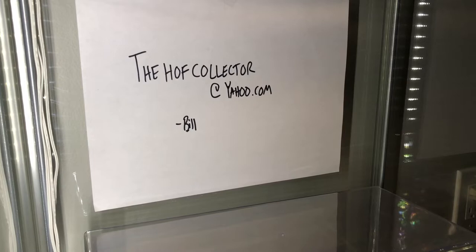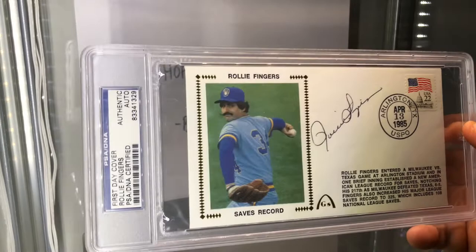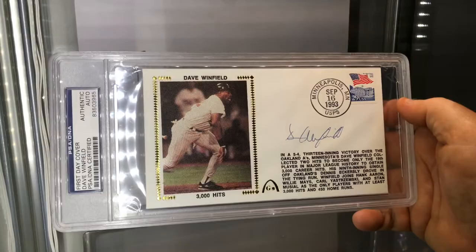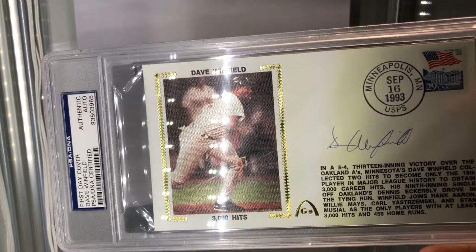I'll start off with some slabbed first-day covers. I always like these things but you can get these for really good deals. Look at this one - saves record, Rollie Fingers, slabbed, gorgeous, 1985. And a 3,000 hit club member - look at this, Dave Winfield, 3,000 hits, slabbed, 1993.